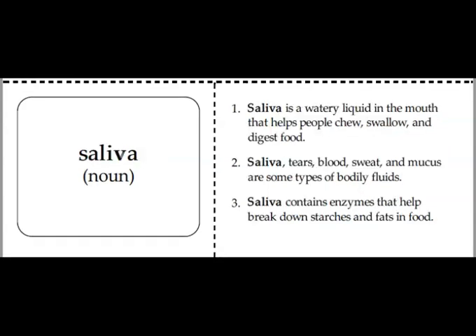The next word to add in your vocabulary books is saliva. Saliva is a watery liquid in the mouth that helps soften food, making it easier to swallow. You may also call it spit.